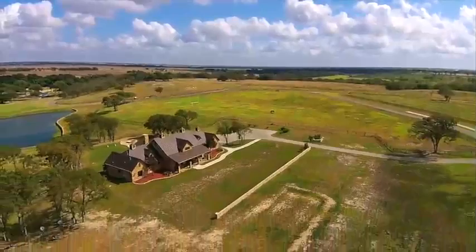Thank you so much for viewing this property and I would love to show it to you in person.